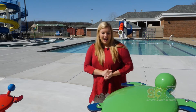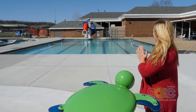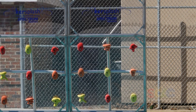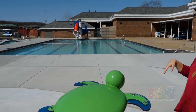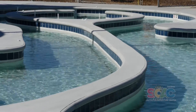Behind me we have the new pool. The pool features a new drop slide, which is the red slide, as well as our Kersplash Aqua Climb over in the deep end. The shallow end has grown significantly — the deep end goes to eight feet. We also have our current channel, which is three feet deep.